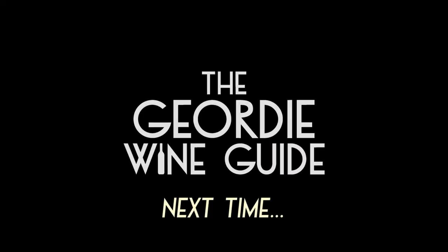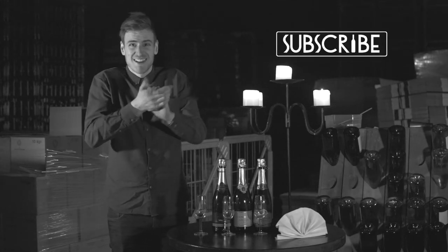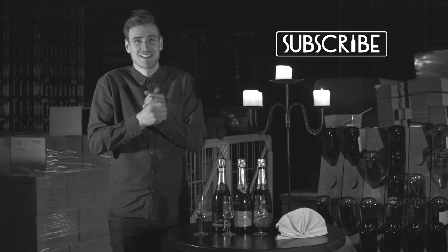Next time on the Geordie Wine Guide, Sean realises he knows nothing about wine, and the general manager of Denbys puts him to shame. Can Sean go a single episode without spilling wine all over his shirt? If you didn't subscribe, you'll never know.